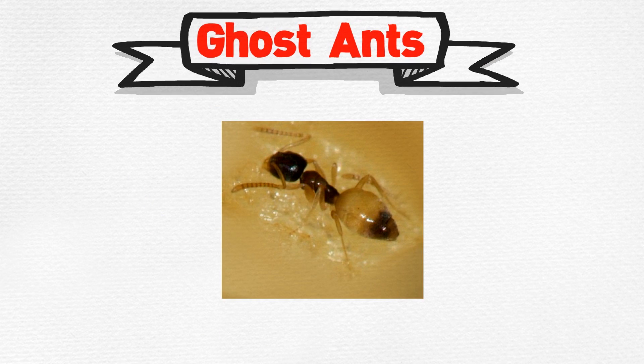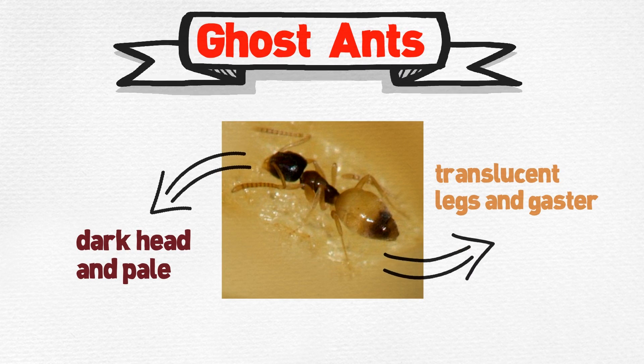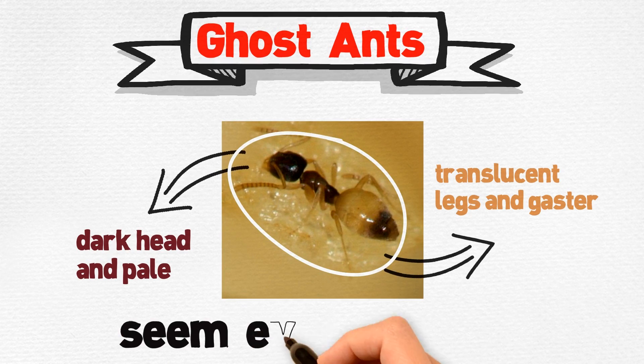Ghost ants. They are recognized by their dark head and pale or translucent legs and gaster. Their small size makes this tiny ant seem even smaller.